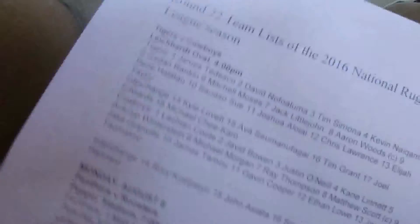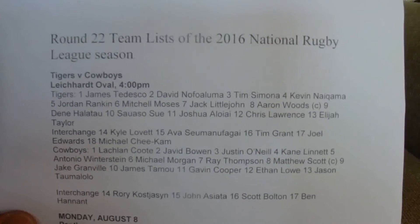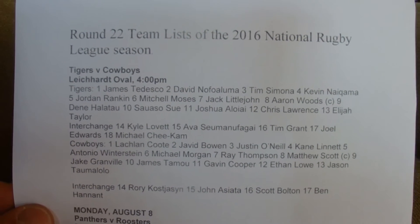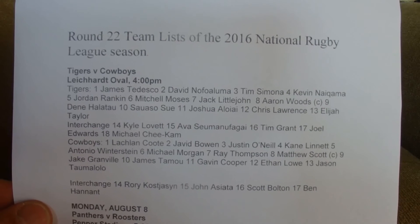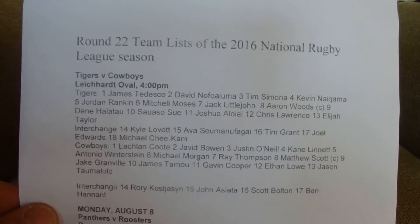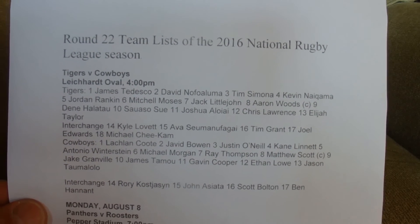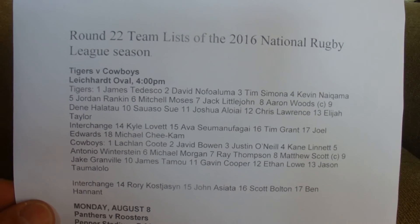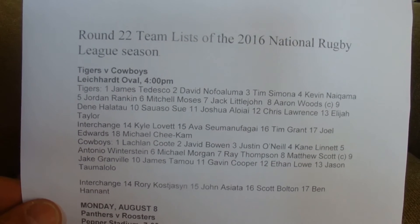And the ultimate match was between the Wests Tigers and the Cowboys. For the Tigers: James Tedesco, David Novolumo, Tim Simona, Kevin Warmer, Jordan Rankin, Mitchell Moses, Jack Littlejohn, Aaron Woods, Dean Alital, Zazazu Zhu, Joshua Aloli, Chris Lawrence, and Elijah Taylor. And on the Interchange: Kyle Lovett, Avaa Sumana Fagu, Tim Grant, Joel Edwards, and Michael Chican.